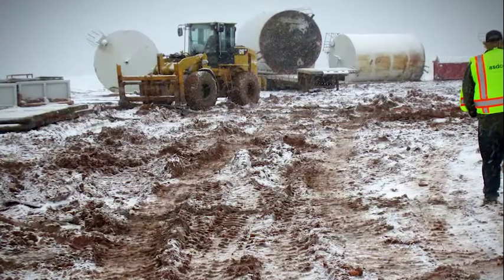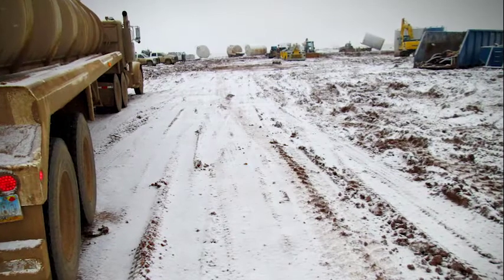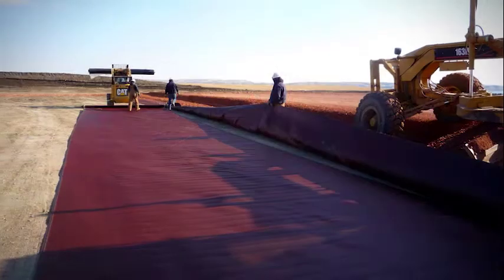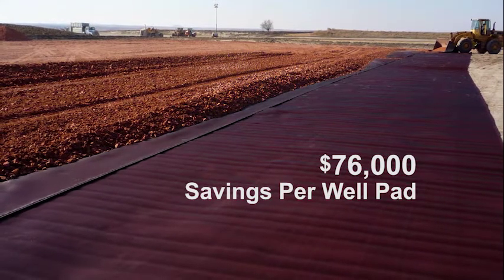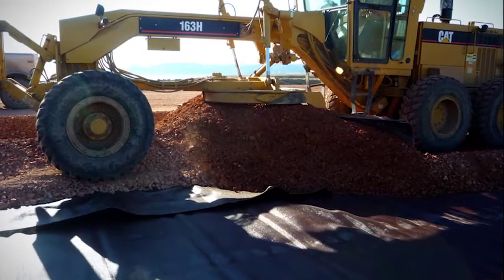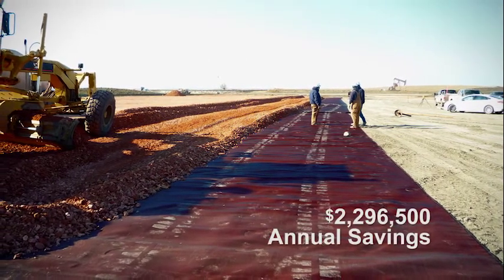Faced with significant rain and snow events in their Montana and North Dakota drilling area, a leading energy producer turned to Tenkata for stabilization of well pads and access roads. By eliminating the need for additional aggregate to gain access over soft soils, they saved an average of more than $76,000 per well pad when using Mirify RS580i. They have now used the geosynthetic stabilization method on approximately 30 wells per year for an annual savings of almost $2.3 million.